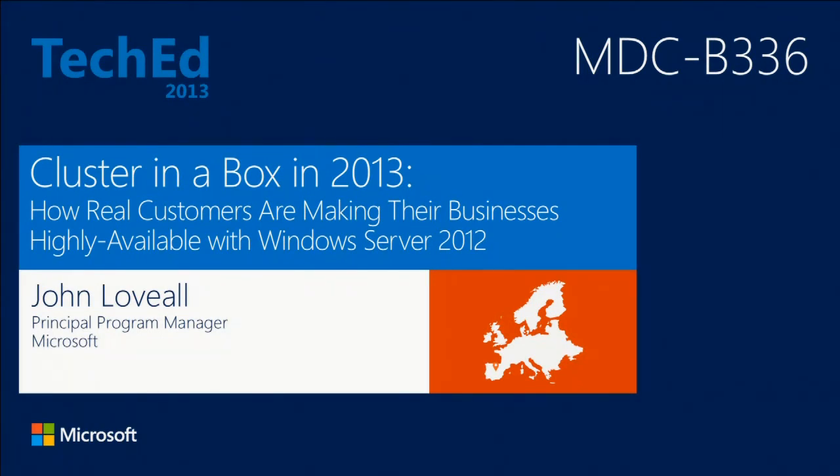I'm John Lovell. I'm a principal program manager in the Windows Server Group at Microsoft. My responsibility for about the last three years has been to work with the hardware industry to bring this solution to the market. Not just to the market, but actually design — and I'll talk a little bit more about what that means — because we're not really just highlighting something that has showed up of interest. We actually were very deeply involved in the specification design and the overall system.